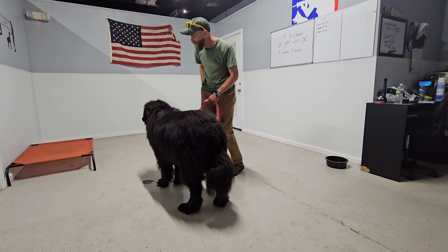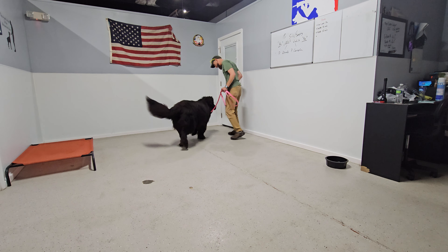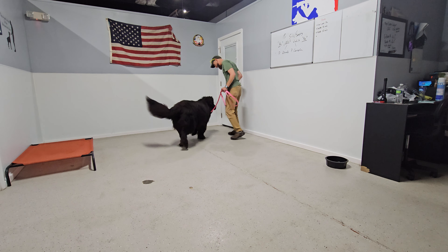Can you sit? Dante. A little test run, bud. Can you sit? Good boy. Can you do a place? Let's see what we did. Place. Sit. Stay.